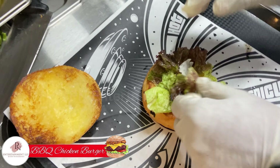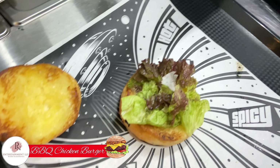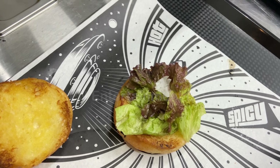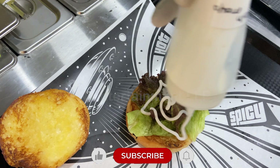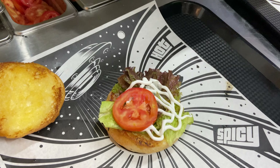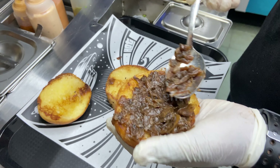Meanwhile, this is the barbecue chicken burger. The speciality of this burger is it's a live patty, perfectly blended with tomato, mayo and cheese slice.